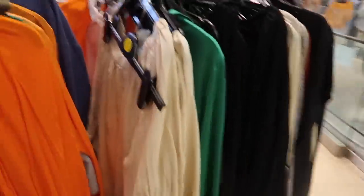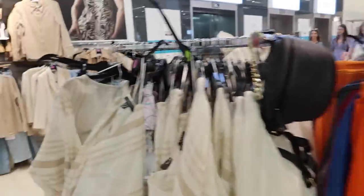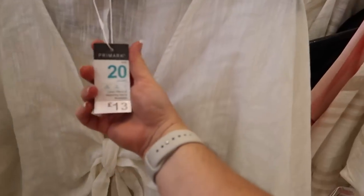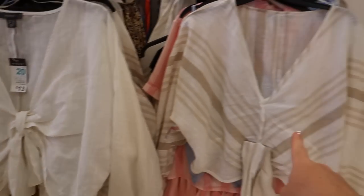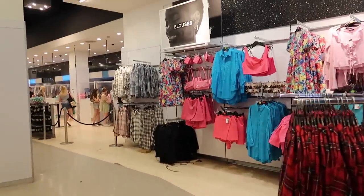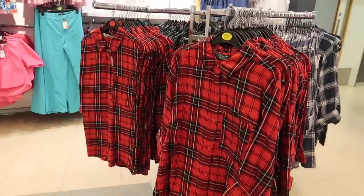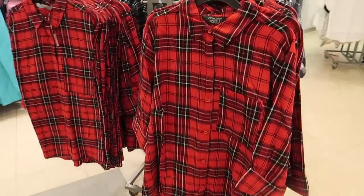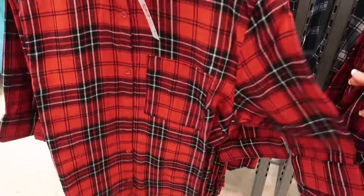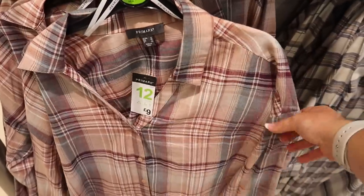It's definitely Primark end of season sale. They're literally in the middle of switching everything over because you've got tartan and autumn items next to all the bright summer stuff. I do love a plaid red shirt - I can't believe I'm saying Christmas in August - but it's only £7 and would look really nice worn oversized with leggings. There's also a really nice shirt here in a quite nice colour scheme at £9, and it's quite nice and oversized.